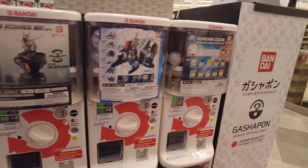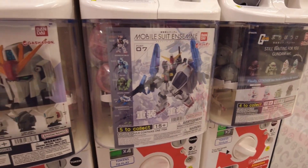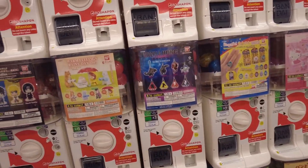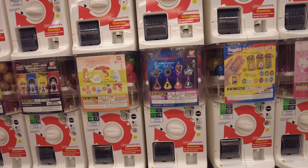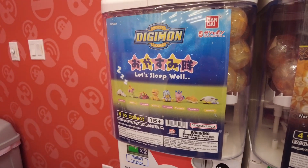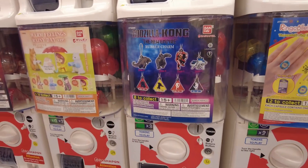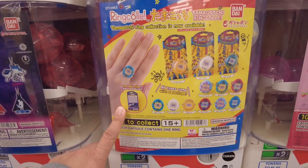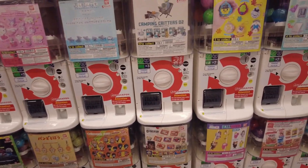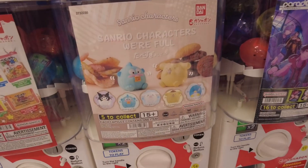Oh yeah, the Digimon, yeah, Godzilla — these are so cute, we've gotten a few of these. I'm still a little sick — well, I'm not sick, I just have a cough that won't go away. These are cute too.